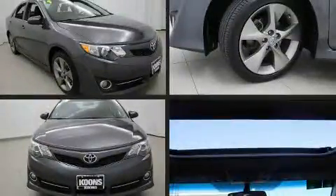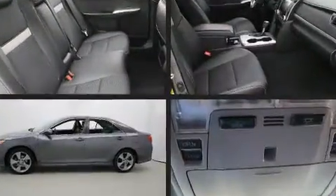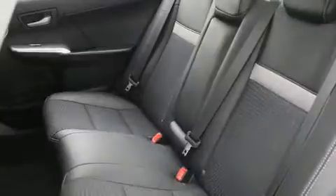Sensibility and practicality define the 2014 Toyota Camry. This four-door, five-passenger sedan still has fewer than 60,000 miles. It features a front-wheel drive platform, an automatic transmission, and a 2.5-liter four-cylinder engine.